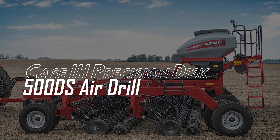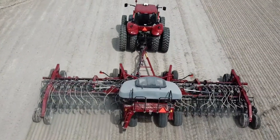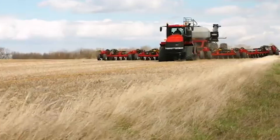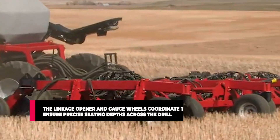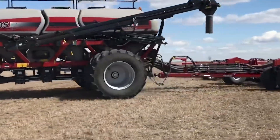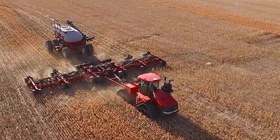The Case IH Precision Disc 500DS Air Drill. Seeding and fertilization are two major farming activities that take time and energy. The Precision Disc 500DS enables you to sow your seeds and fertilize them at the same time to maximize productivity. The dual section configuration allows independent frame flexibility, enabling the drill to follow the exact contours of the field for consistency. The linkage opener and gauge wheels coordinate to ensure precise seeding depths, while the seed metering system controls seed spacing and distribution, leading to consistent crop growth despite uneven terrain. It can also be upgraded with a saddle tank and tow cart to increase seed fertilizer capacity and reduce refill frequency.